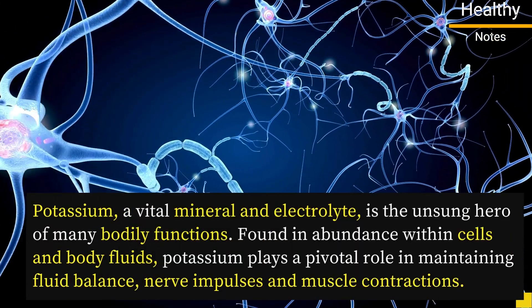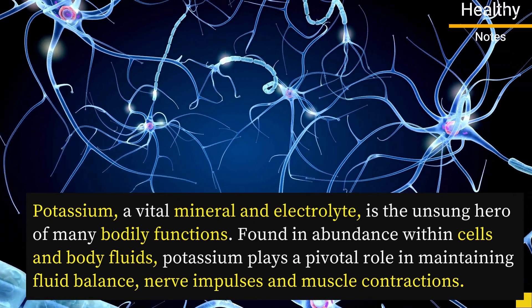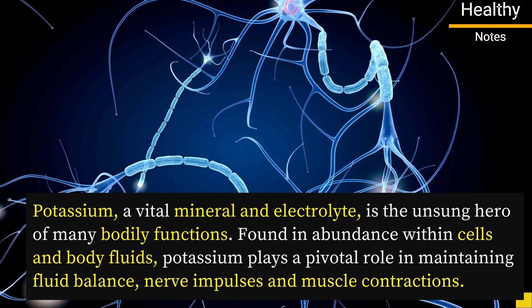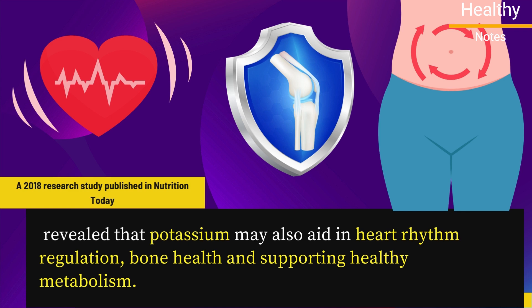Potassium, a vital mineral and electrolyte, is the unsung hero of many bodily functions. Found in abundance within cells and body fluids, potassium plays a pivotal role in maintaining fluid balance, nerve impulses, and muscle contractions. According to the National Institutes of Health, higher dietary potassium intake is associated with a significant decrease in blood pressure. This mineral's health benefits may extend beyond blood pressure management — a 2018 research study published in Nutrition Today revealed that potassium may also aid in heart rhythm regulation, bone health, and supporting healthy metabolism.